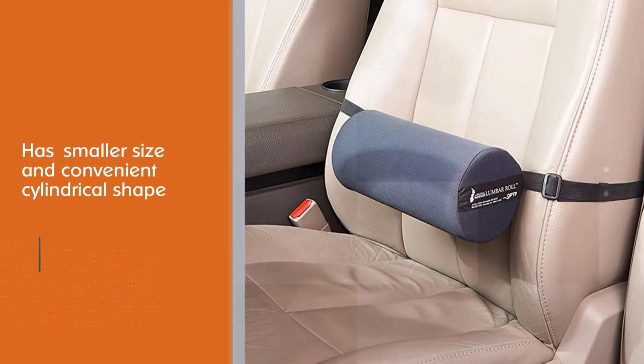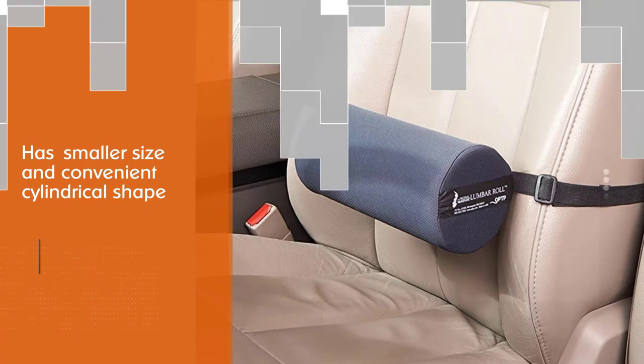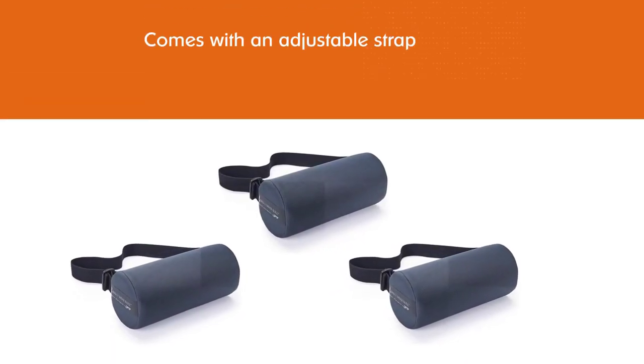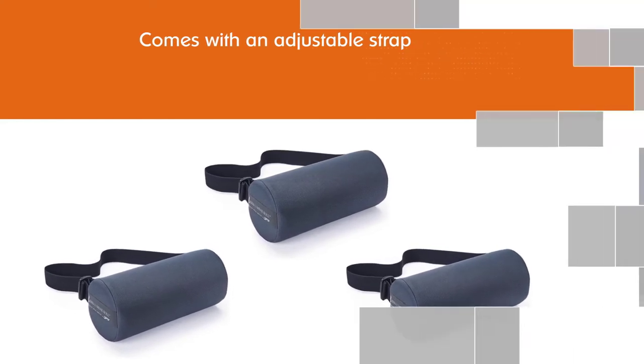If you like your lumbar pillows extra firm, you can choose between the standard roll and the firm density roll when you buy this one. The removable, breathable cover is made of moisture-wicking polyester, meaning you can easily wash it at home.